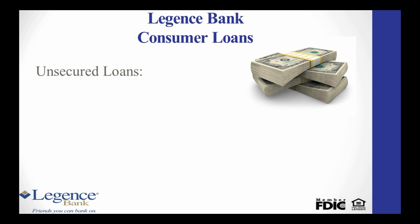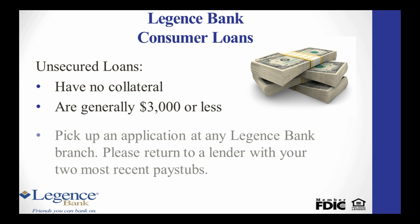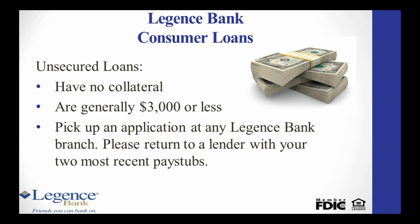Unsecured loans have no collateral. They're generally $3,000 or less and are used for various reasons. To get started, pick up a Legion's Bank loan application at any of our branches. Complete and sign the application and bring it along with your two most recent pay stubs to any Legion's Bank lender.